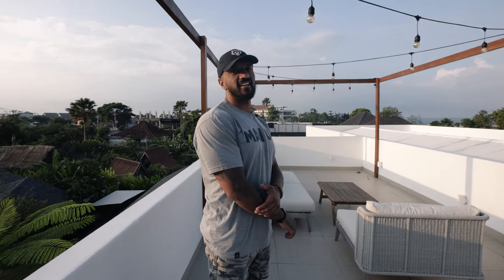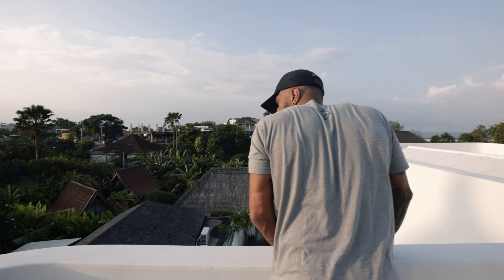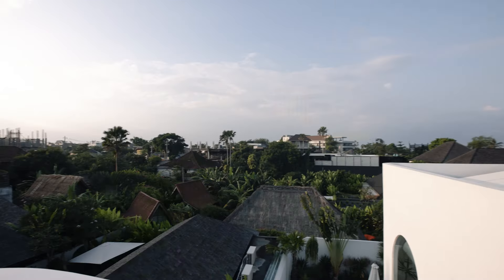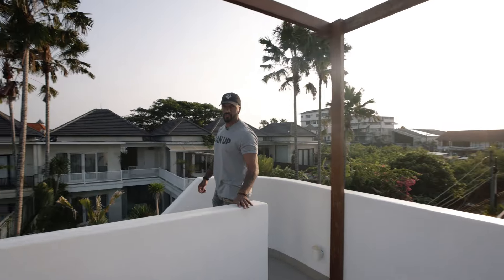This upstairs area is fucking sick, it's really cool. And that's the villa tour.